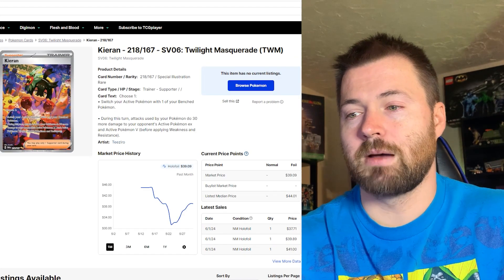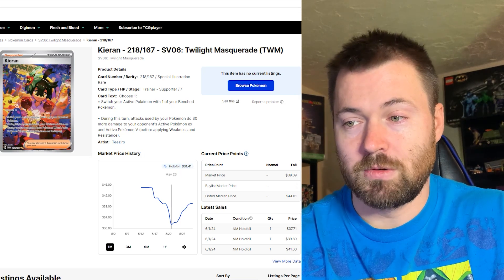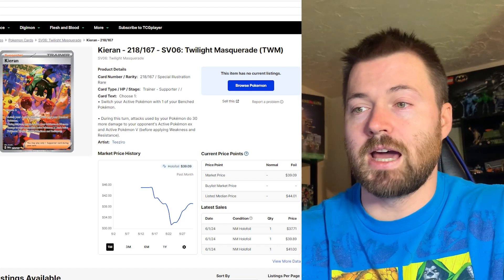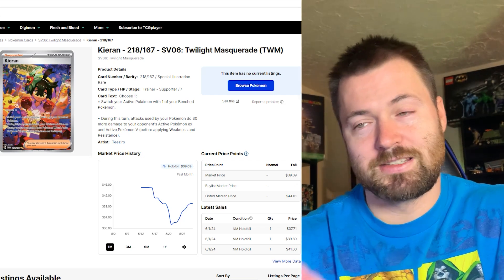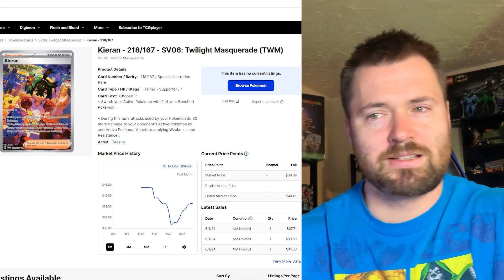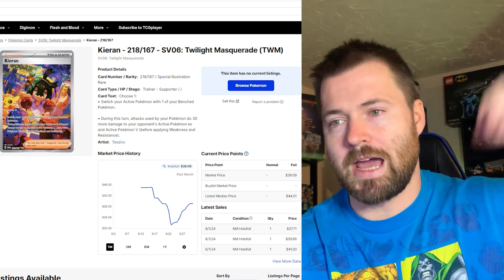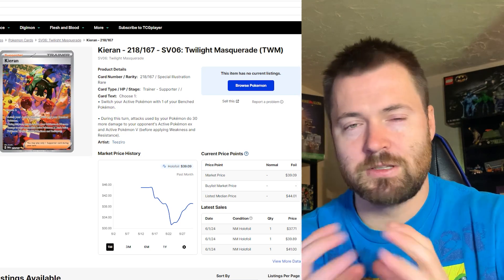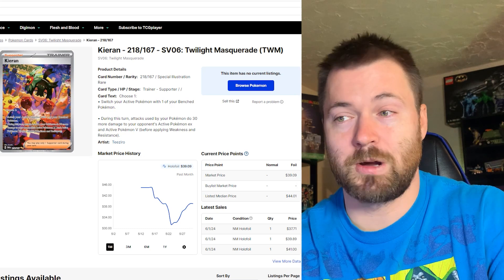Next up is one of the cards I was talking about that had a real bounce back. It bottomed out at about $31.41 on May 23rd, and has been on the rise, now sitting at $39.09. That's Kirin, another trainer card, number 218 out of 167. I love the artwork — the vibrancy, the colors, Pikachu in there with motion blur in the background. It looks like it's set at night with a bluish purple moonlit shadowing effect. Just so much color and vibrancy, and the market agrees — it's one of the few Twilight Masquerade cards currently on the rise.